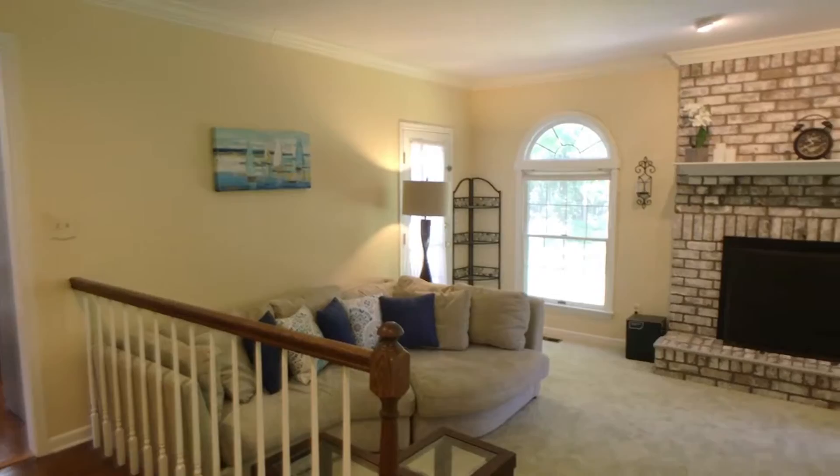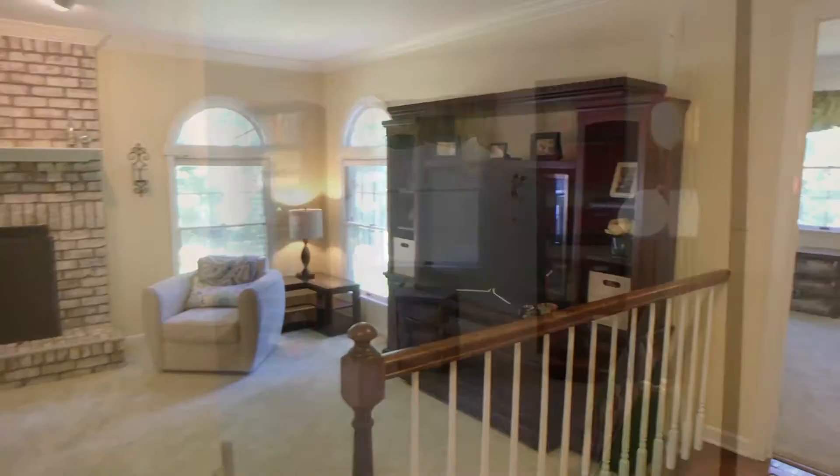Relax in the family room with wood-burning fireplace and crown molding. Adjacent to the family room is the playroom, which could also be used as a home office.